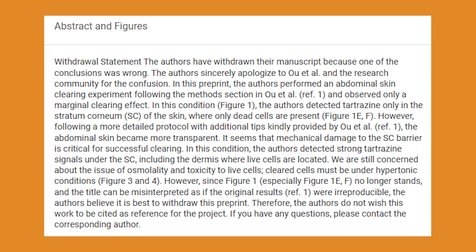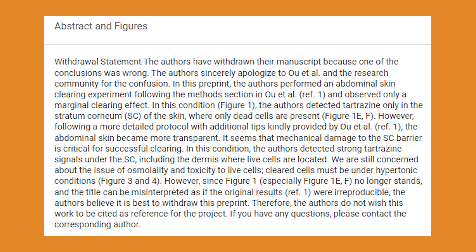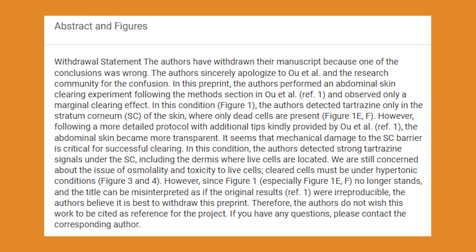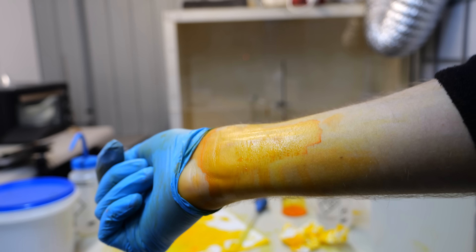Looking at the withdrawn paper's new abstract explaining why it was retracted: the authors detected tartrazine only in the stratum corneum of the skin, where only dead cells are present. With tips from the original authors — which I think was honestly a bit dumb, since their tips were basically extra information not written in the original paper — they reached a new conclusion: mechanical damage to the SC barrier is critical for successful clearing. So the tartrazine in my waifu energy drink won't turn me invisible. The withdrawn authors also note toxicity concerns with that procedure, since damaging the skin barrier changes how tartrazine interacts with tissue.